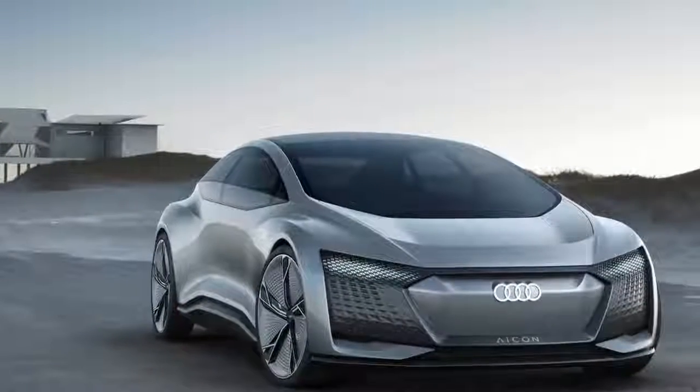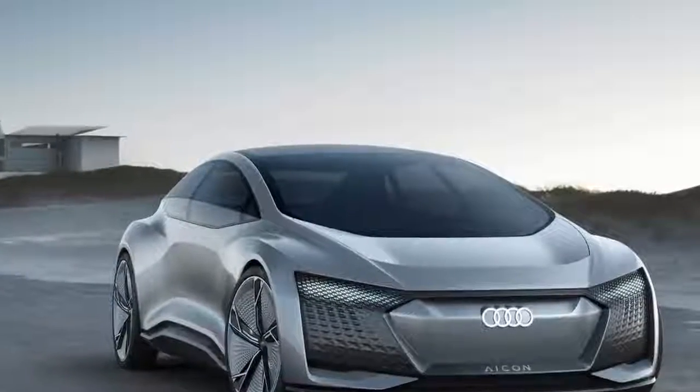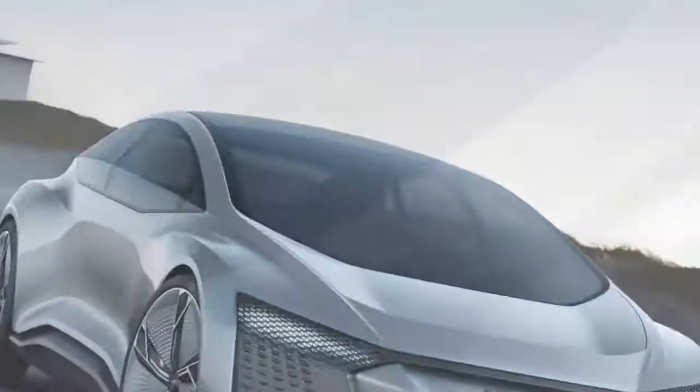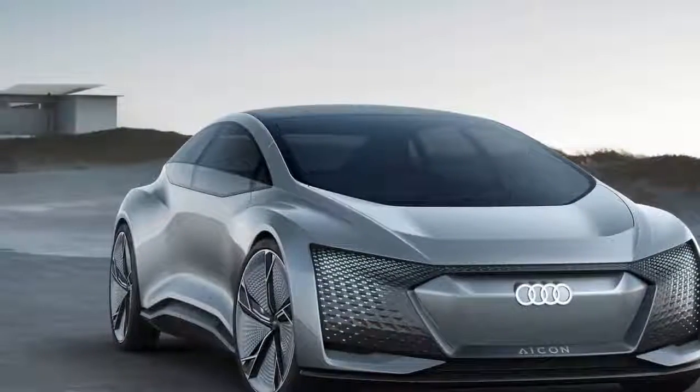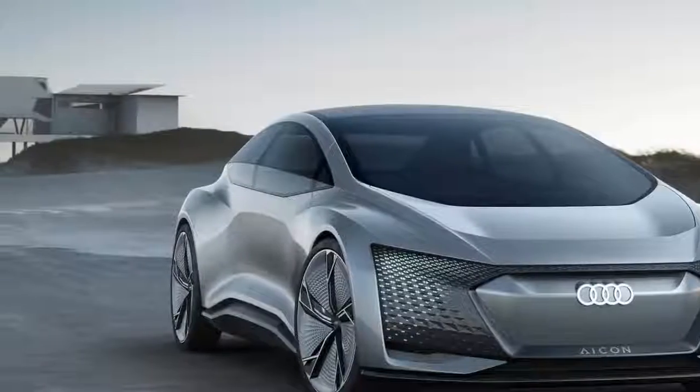If you're not keen on the autonomous future, then best skip the Audi stand at the 2017 Frankfurt Motor Show. As well as the public debut of its Level 3 A8, the Aicon concept is a near-future look at a Level 4 SUV with automated driving and driver-free parking.